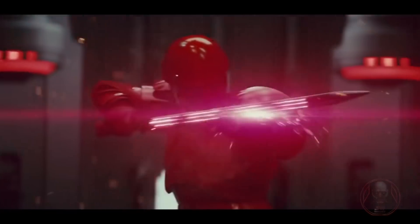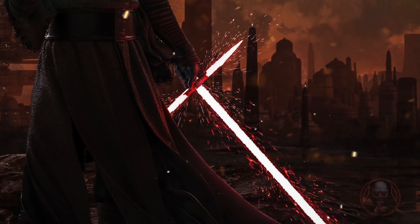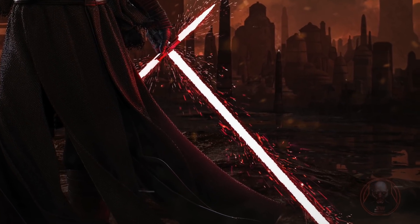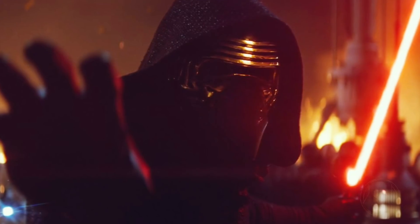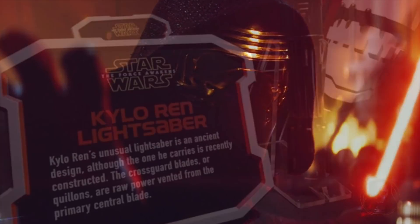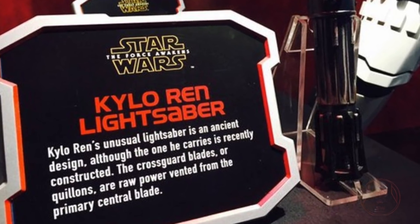Hey everyone, how are you all doing today? In The Force Awakens and The Last Jedi, we saw Kylo's blade — the flickering red unstable blade with two exhaust vents coming out the side. At first there wasn't any information on this blade — what was it, why was it like this? We haven't seen something like this before. Then we saw pieces of info regarding the weapon, such as one stating that it was an ancient design, albeit being constructed recently.